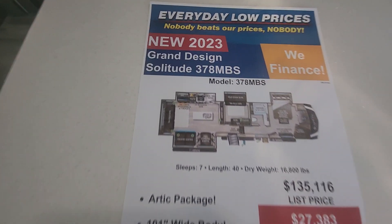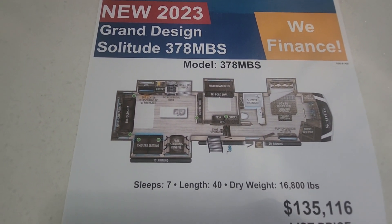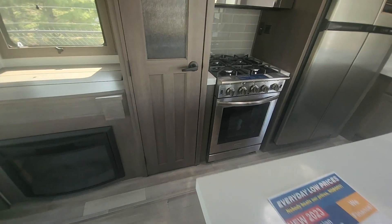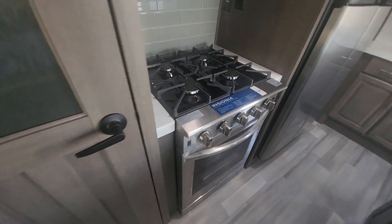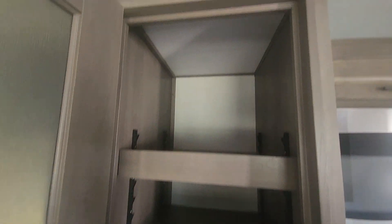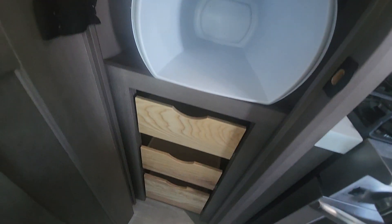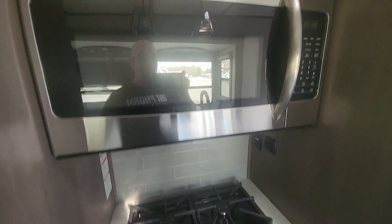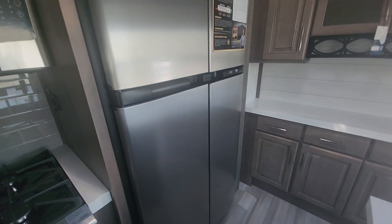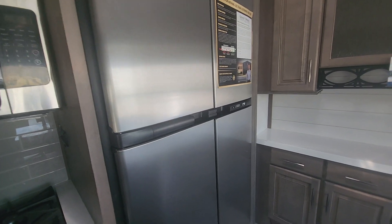So this is the 378 MBS — that's what it's going for. It has the four-burner Insignia stove, all this pantry with adjustable shelving, three racks down there, microwave. This one has the 12-volt gas fridge.